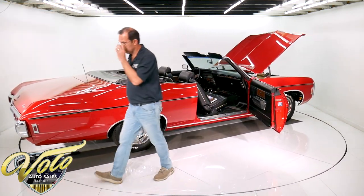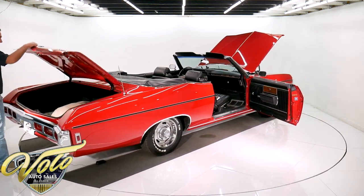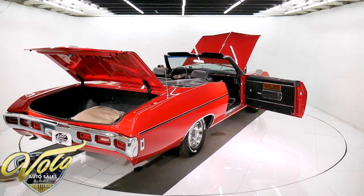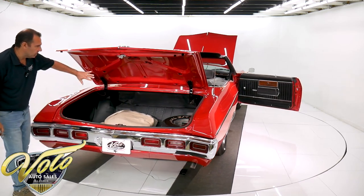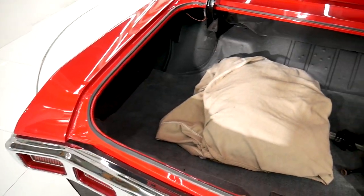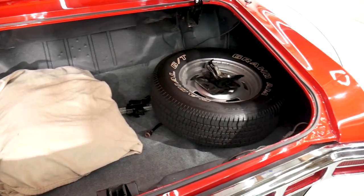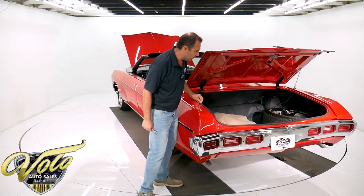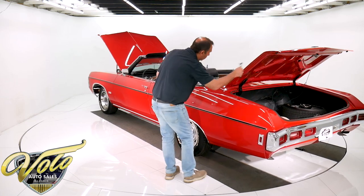This one is really exceptionally nice. Huge trunk, full-size tire that hardly takes up any room. It's all beautiful metal with a nice coat of spatter finish paint. Got the jack, got the spare. Got a nice cloth car cover — I have a feeling this car's been sitting for the last 10 years underneath that cover. New weather strip. Just all beautiful. Trunk light works.